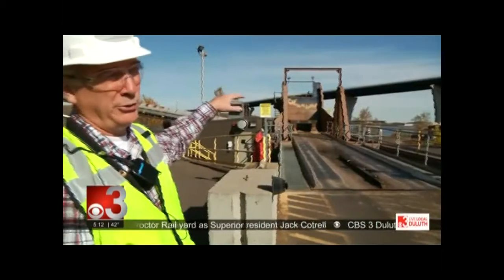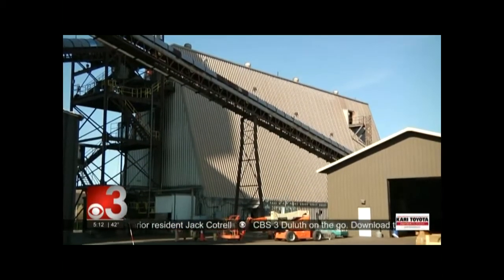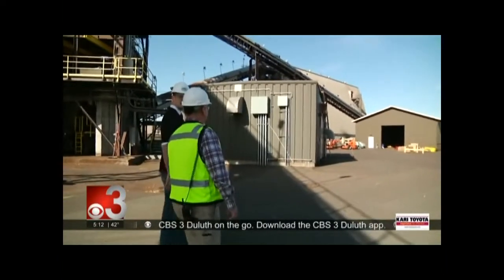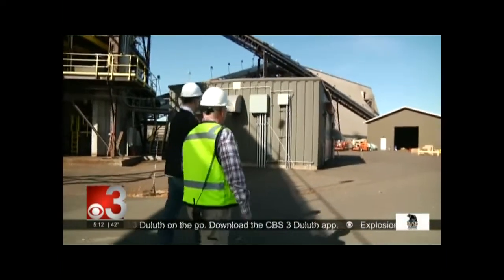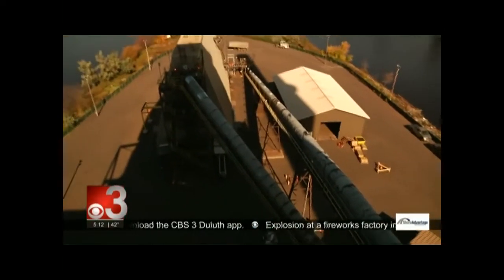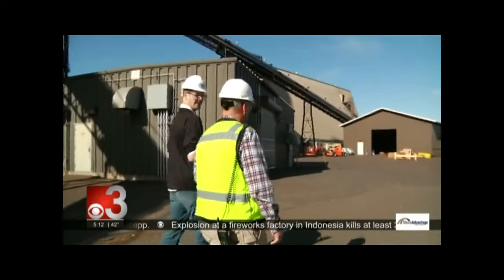From that hopper it goes through a series of conveyors and then to a storage facility. This is the storage facility — that's where we store about a day's worth of biomass for the boilers. That's a huge facility, even just for one day.